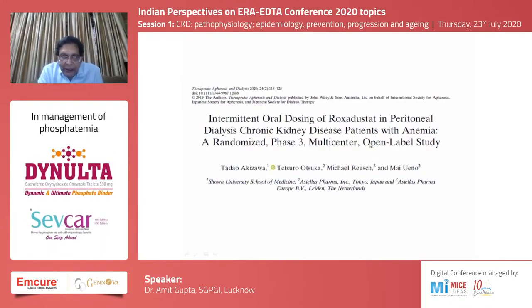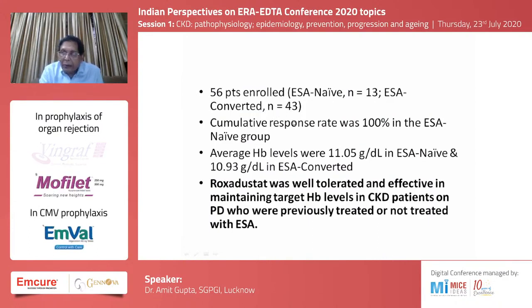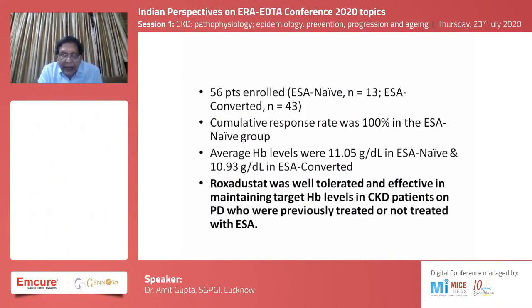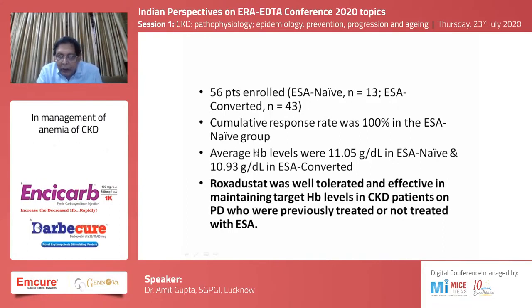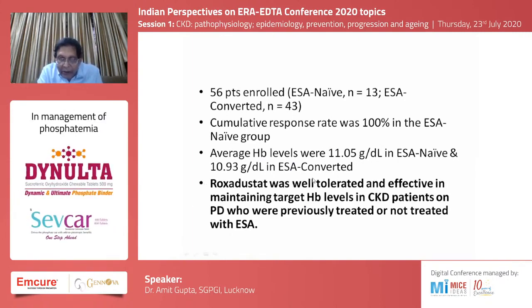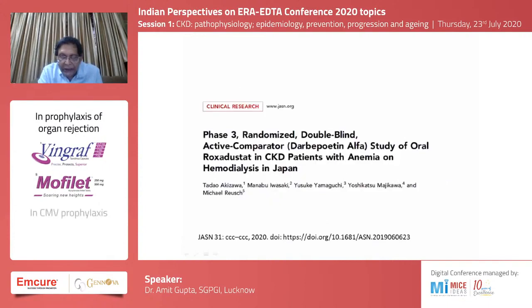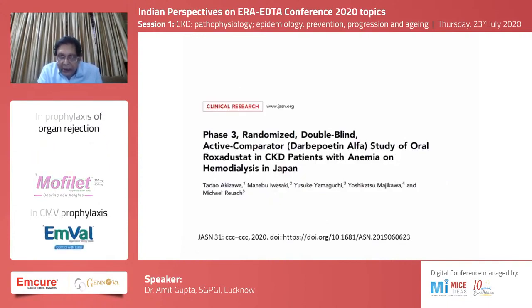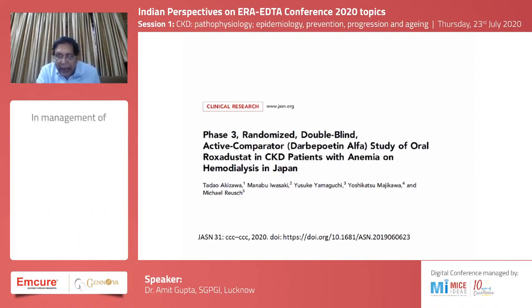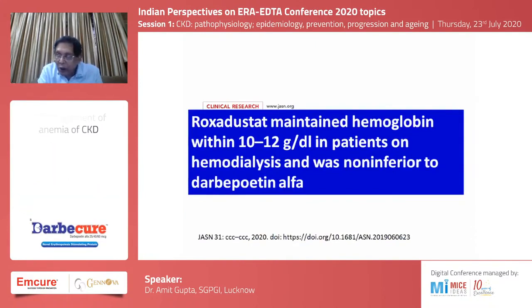A study from Japan looking at peritoneal dialysis patients receiving intermittent oral dosing of roxadustat — a phase three trial enrolling about 56 patients, some erythropoietin-naive and others converted from erythropoietin — found a cumulative response of 100 percent in the erythropoietin-naive group. The drug was well tolerated and effective in maintaining target hemoglobin levels. Another Japanese study comparing roxadustat with darbepoetin alpha found that roxadustat maintained hemoglobin within 10 to 12 grams in HD patients and was non-inferior to darbepoetin alpha.